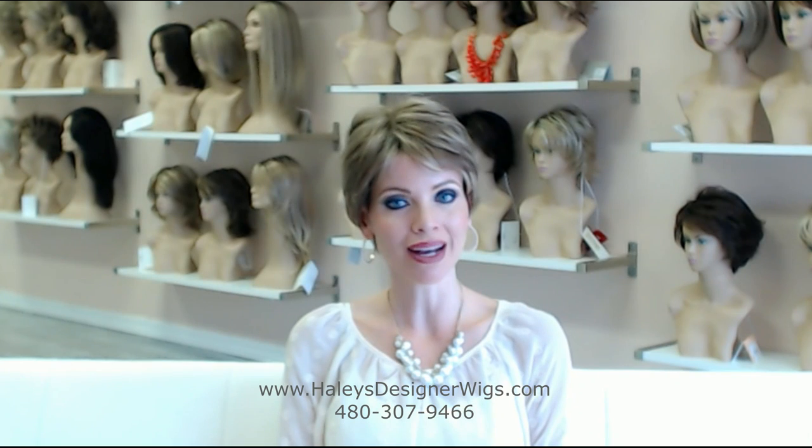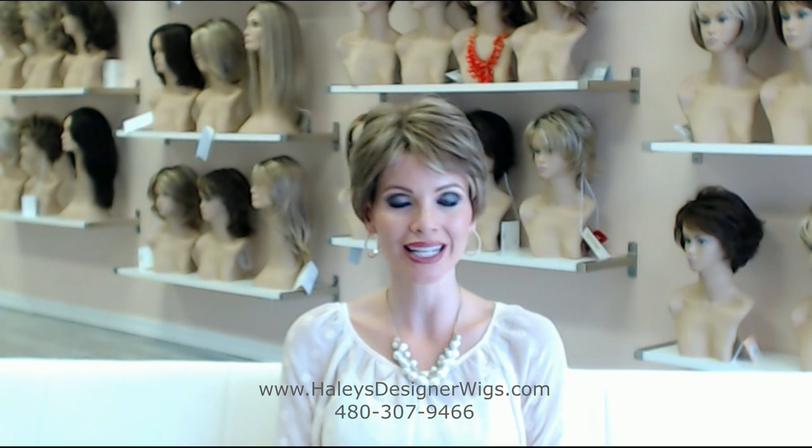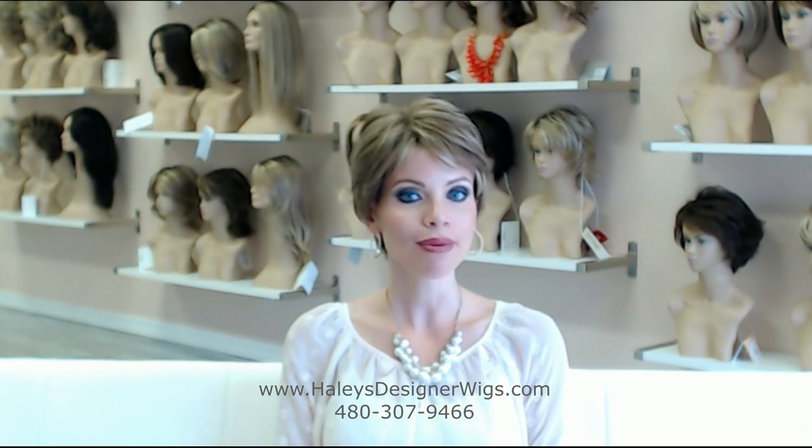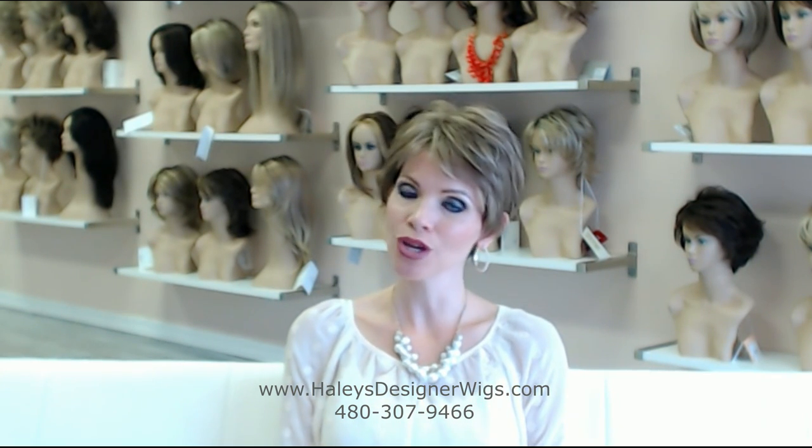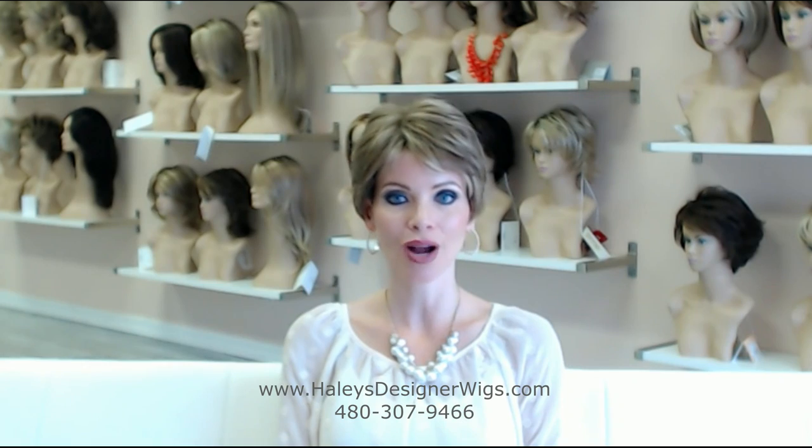Hello, ladies. Thank you for joining me. My name is Haley with Haley's Designer Wigs in Mesa, Arizona and www.haleysdesignerwigs.com. Today, I'm showing you Winner Elite by Raquel Welch.